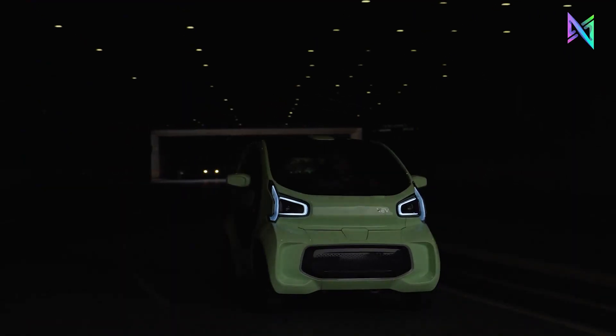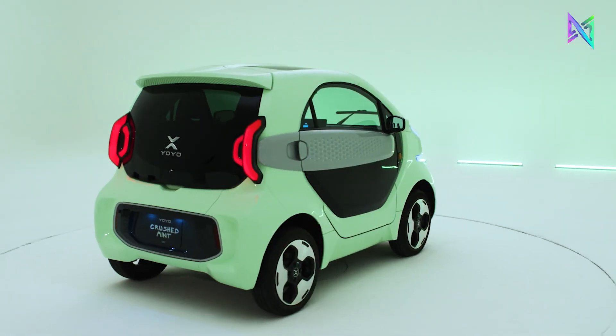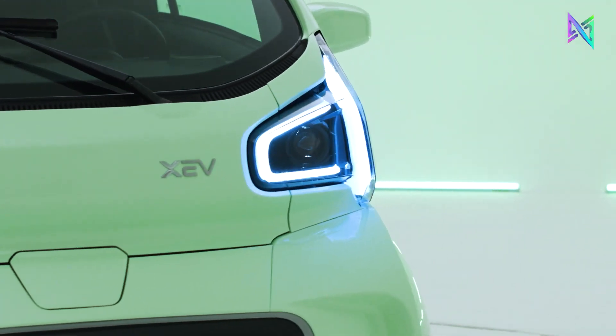You can also cut costs on gas, parking, and repairs. If you want to bet on how cities will get around in the future, get an XEV Yoyo.